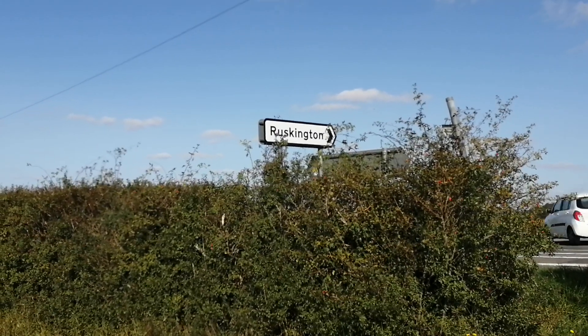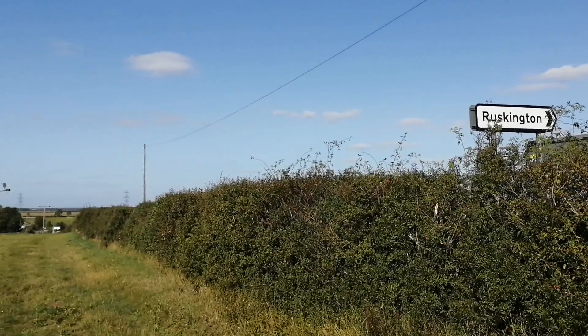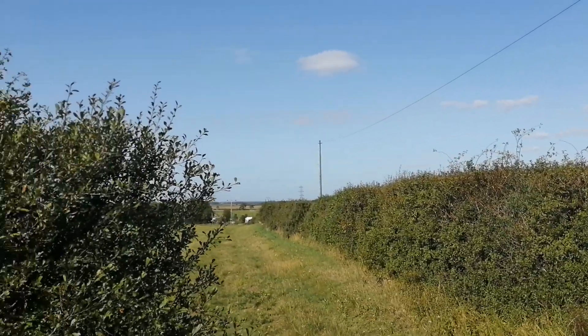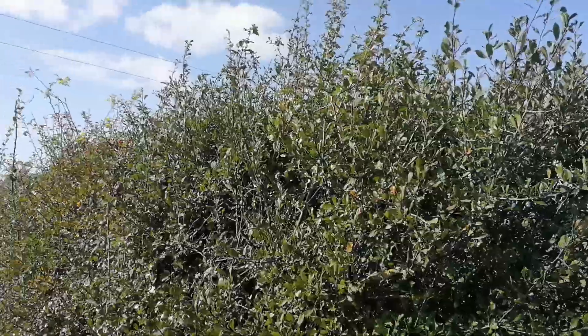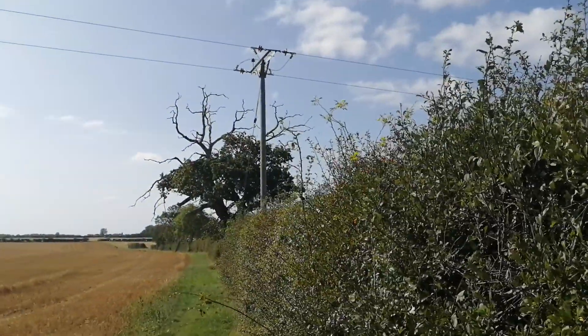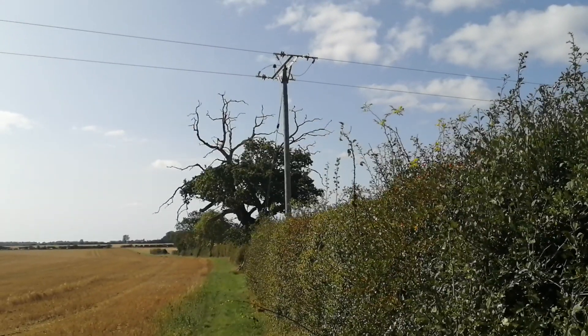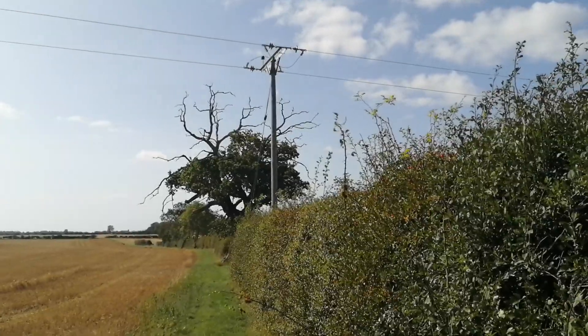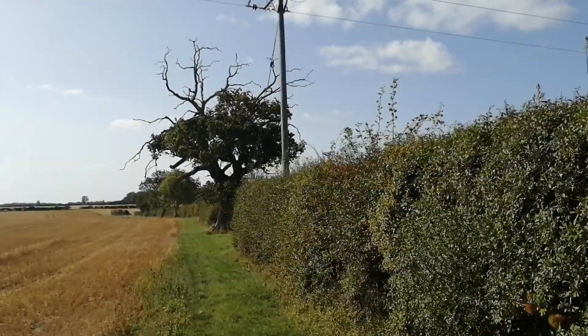I'm at the side of the very busy A17 road in Lincolnshire that goes between Sleaford and Lincoln itself. I've seen this tree several times before but never had a good look in person. As you can see from the roadside, it looks like there's a lot of dead wood in the canopy, and this is a public footpath, so I thought I'd definitely take a look today.